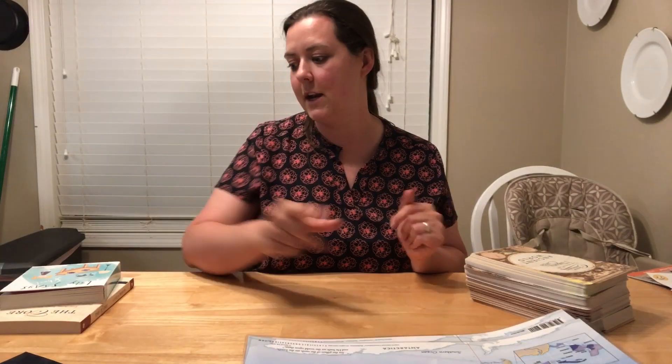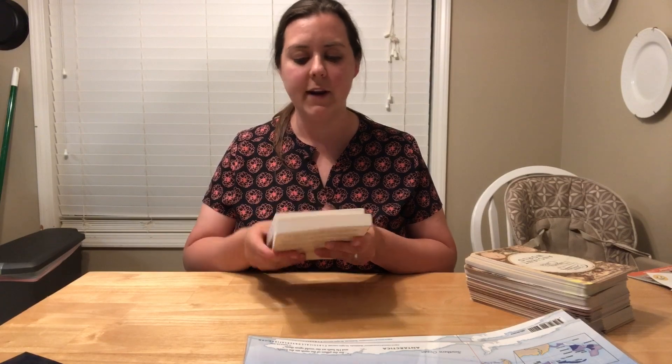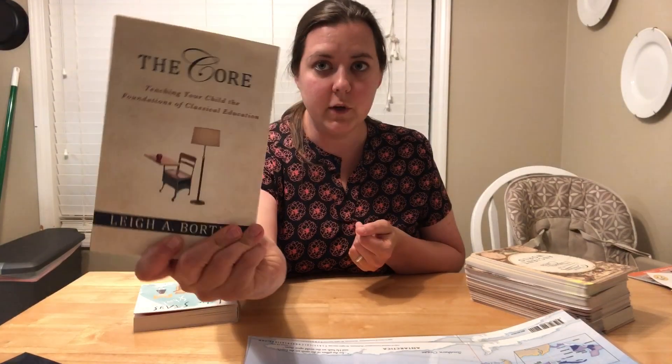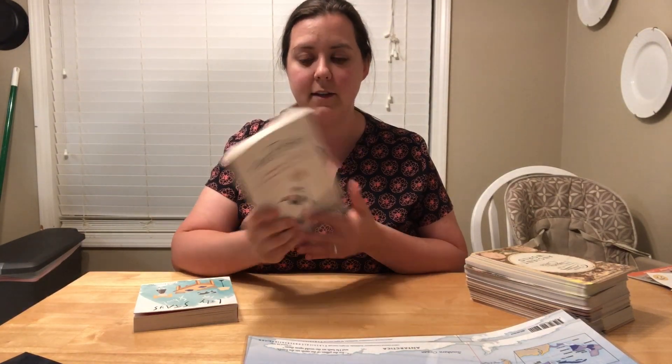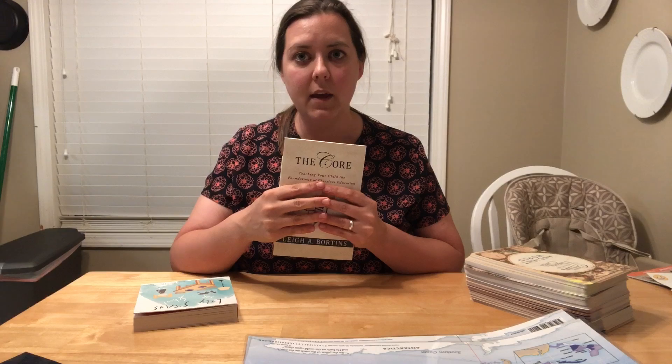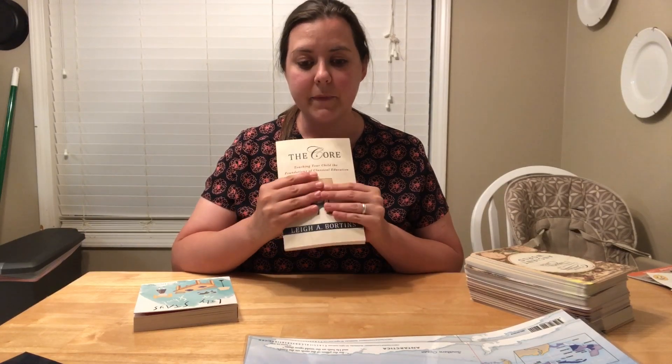Honestly, that's it for our CC curriculum — it's very simple. We also need a tin whistle, which I ordered from Amazon. I got a couple of other things from the Classical Conversations website as well. I got a book called 'The Core,' written by Leigh Bortins, who is the founder of Classical Conversations. It's about teaching your younger child at the Foundations age, so that'll be good for my own learning.